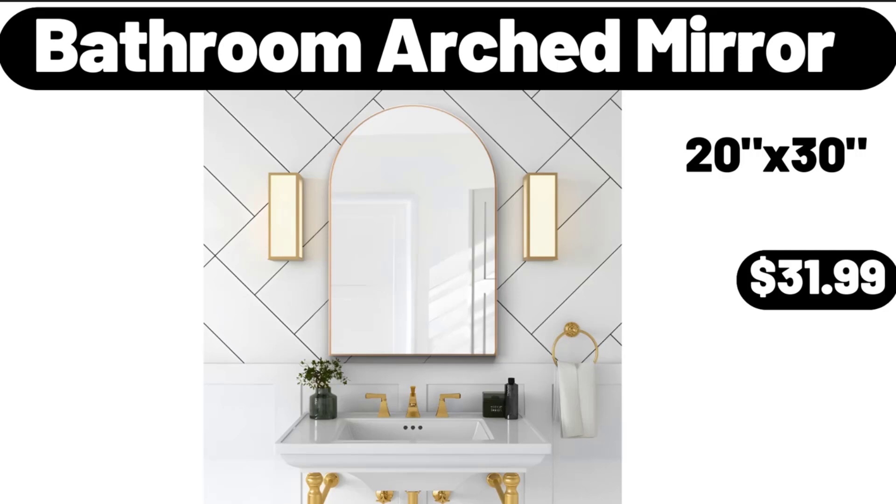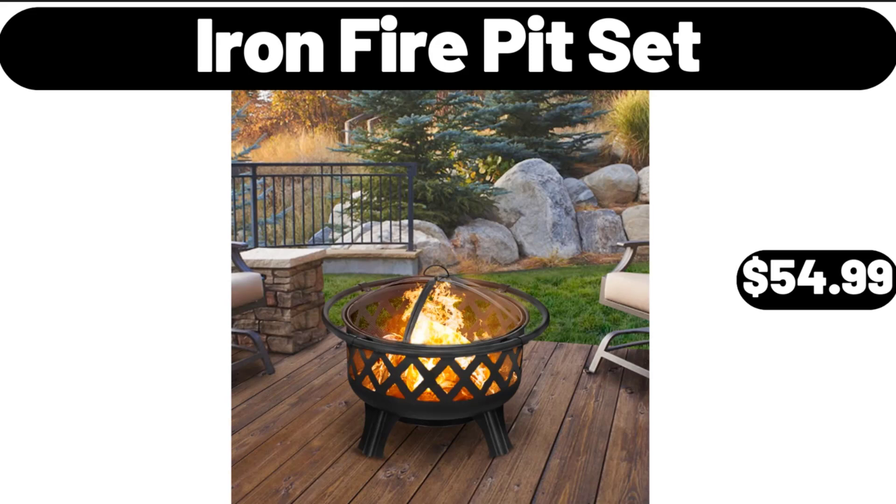Bathroom Arched Mirror, $31.99. Iron Fire Pit Set, $54.99.